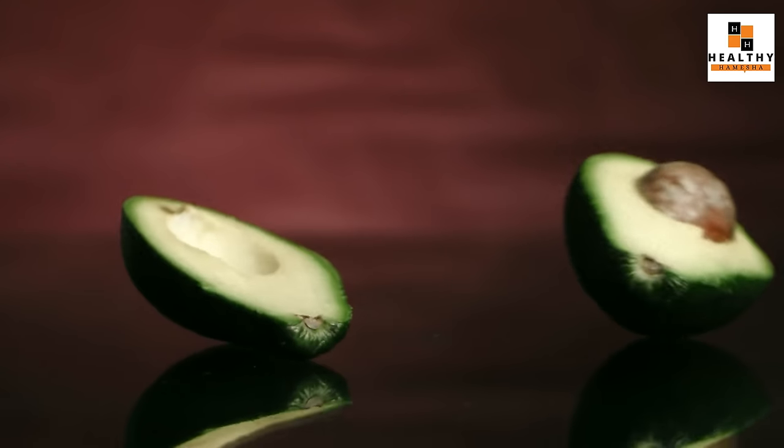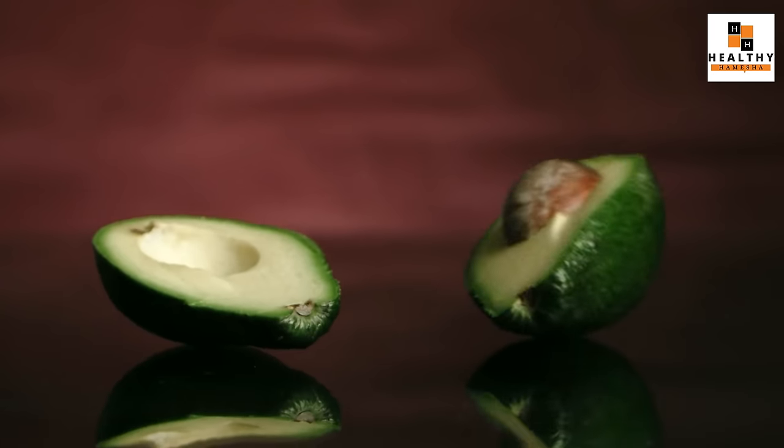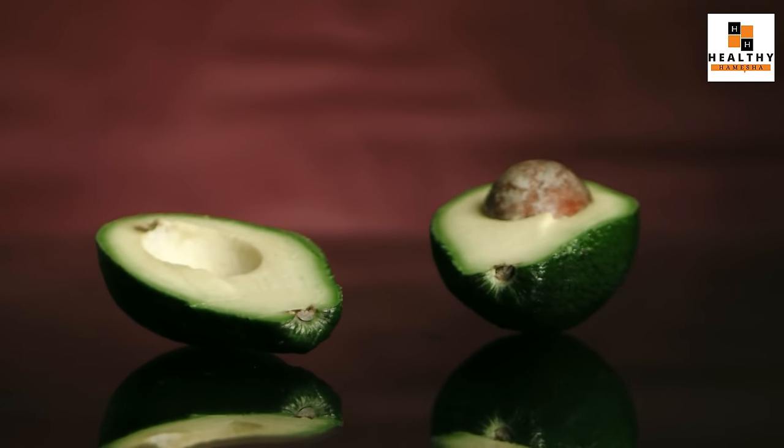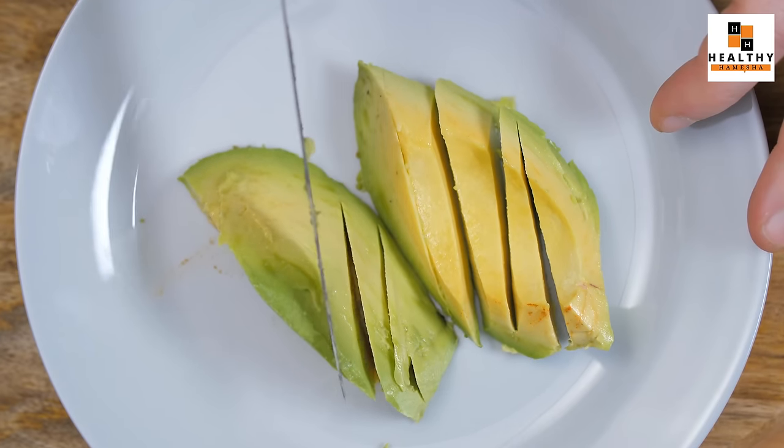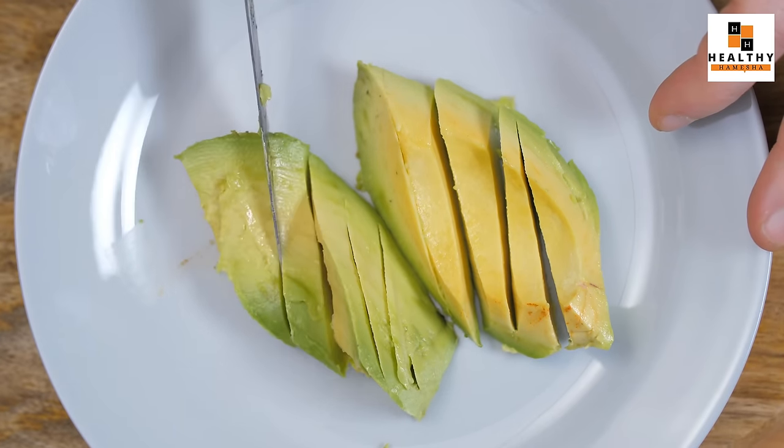If you want to take avocado, you should take about one avocado. You can cut it into slices and use it as a salad, or use it in a sandwich. It is a slightly costly item and not always easy to find, but if you can get it, you should definitely use it. Avocado is a very powerful food item for managing cholesterol.